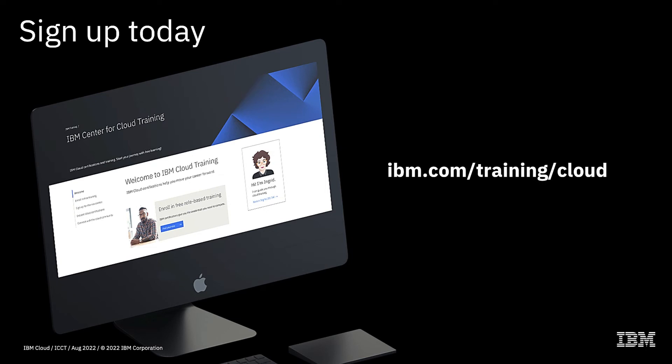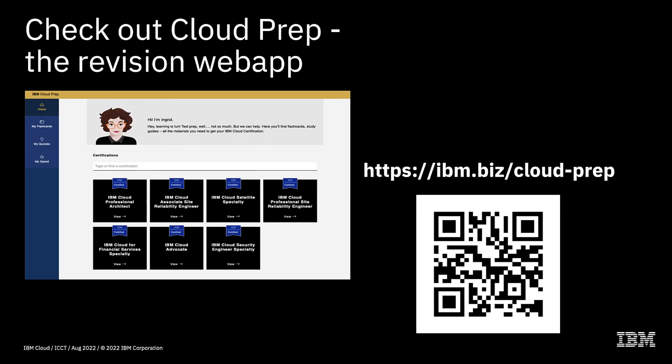If you are interested, you can sign up today by going to ibm.com/training/cloud, where you'll find the IBM Center for Cloud Training and all of the training courses on offer. It's all completely free of charge — no sign-up fees, no costs to enroll on a course. The only cost you'll come across is when you actually take a certification exam, which is proctored through Pearson VUE and hence has a charge.